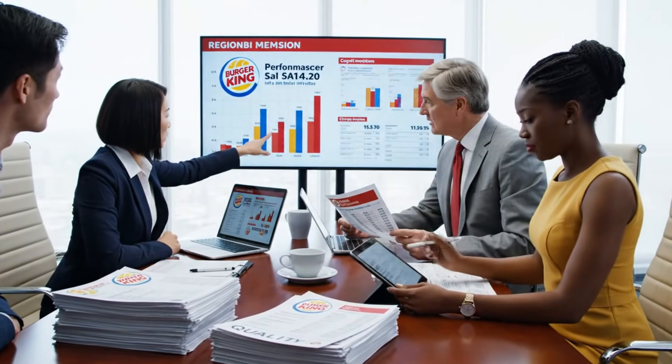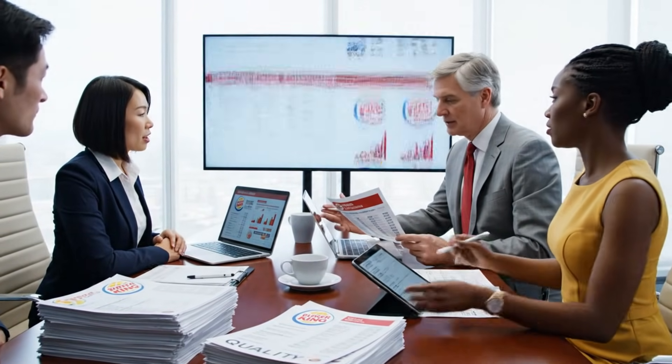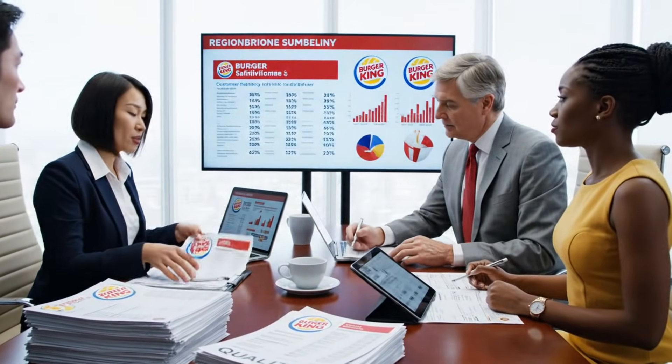The Q3 satisfaction scores are lagging in the Northeast region. Quality reports indicate a recurring issue that needs to be addressed.